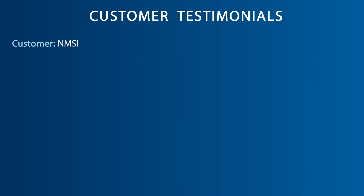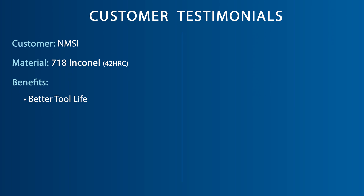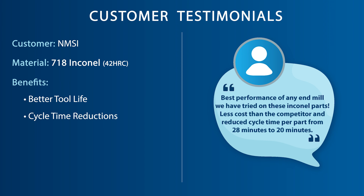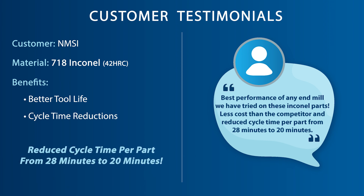Our customer in Oklahoma, machining 42 Rockwell 718 Inconel, was seeking better tool life and cycle time reductions. This customer stated: best performance of any end mill we have tried on these Inconel parts, less cost than the competitor, and reduced cycle time per part from 28 minutes to 20 minutes. I will order the OSG half-inch VGM 7 and three-eighths VGM 5 to also implement on these parts to reduce cycle time even more.